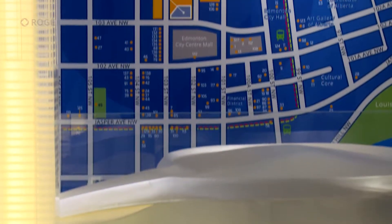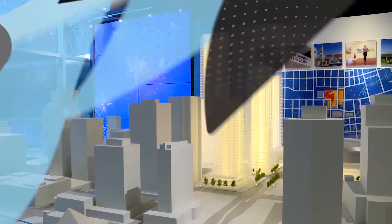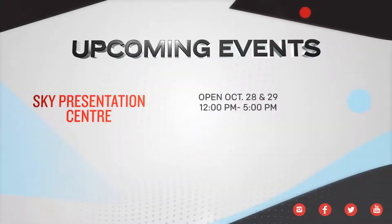The tower will be an astounding 66 storeys — a marvel in the heart of nowhere else but Edmonton. The grand opening event is open to the public on Saturday and Sunday from 12 to 5.